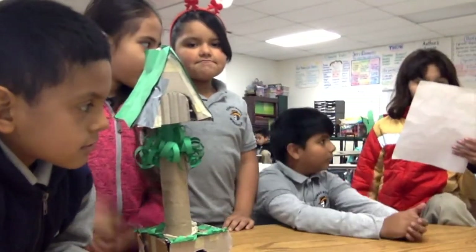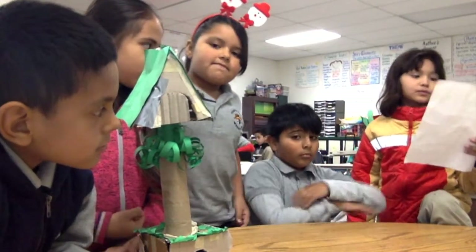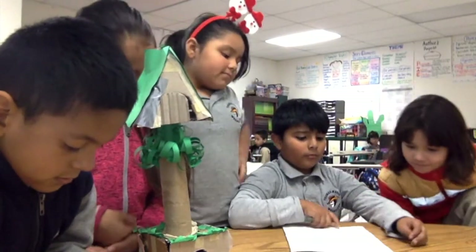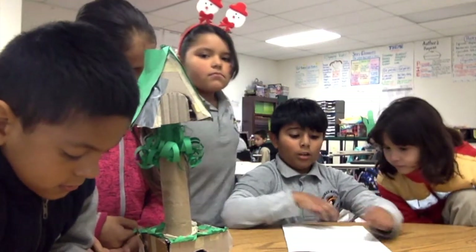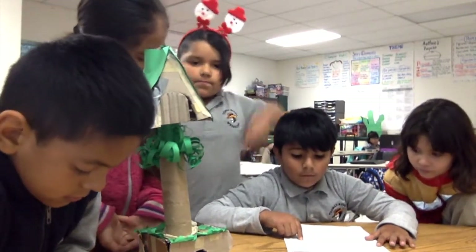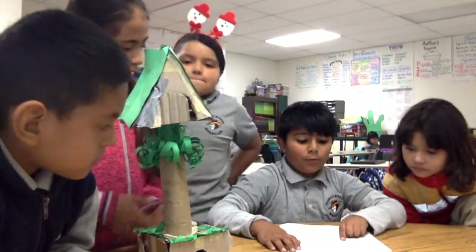The challenge was to design and construct a winter home for hibernating animals. Our plan was to use cotton balls for weather. The hole is too small for a meal. We put a slanted roof for weather.